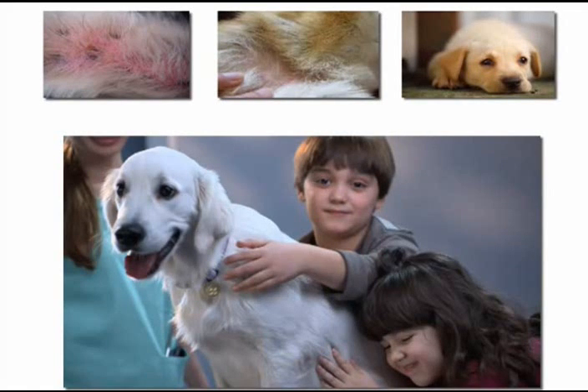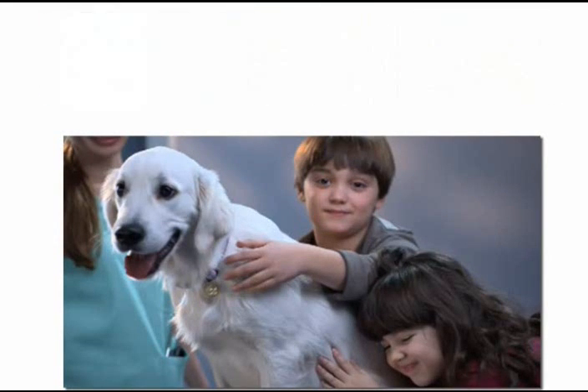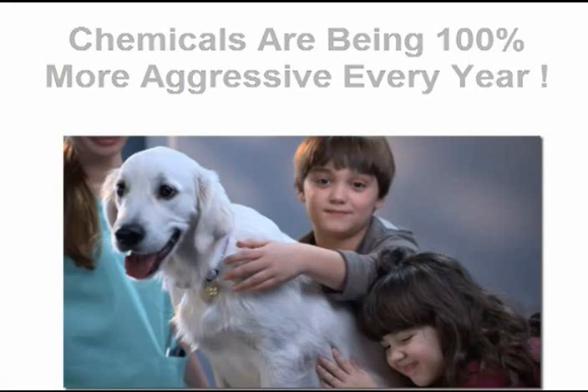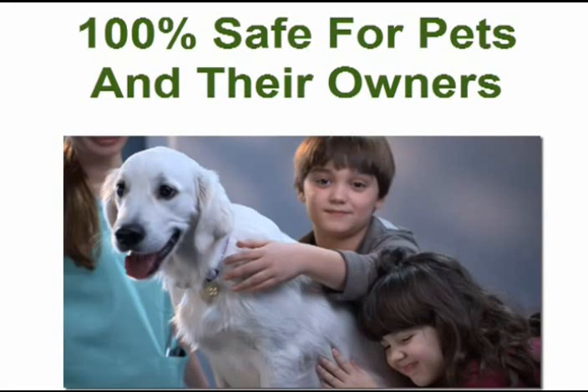Moreover, when pet owners touch their pet after the chemical product is applied, they have to be very careful to wash their hands to prevent eye irritation and ingestion. This is especially dangerous when children play with their pets. What most pet owners don't know is that chemical products become stronger every year due to the increase of parasite resistance.